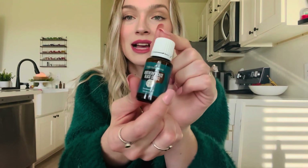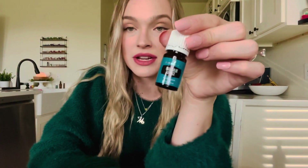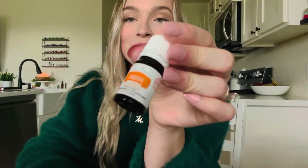We also got a few new oils which I cannot wait to try. We got Northern Lights Black Spruce, which is a tree oil, and then Idaho Blue Spruce, which is another tree oil. This one is amazing for spiritual awareness and grounding. I also grabbed some Tangerine for some diffuser blends.